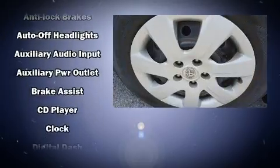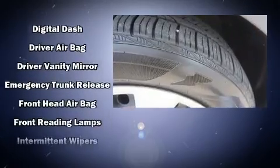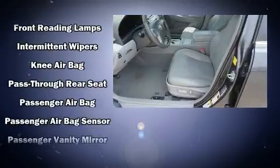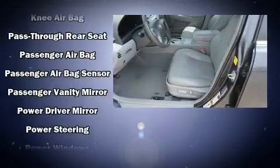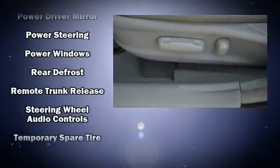Toyota ensures the safety and security of its passengers with equipment such as dual front-impact airbags with occupant sensing airbag, front-side impact airbags, traction control, brake assist, ignition disabling, and four-wheel disc brakes with ABS.